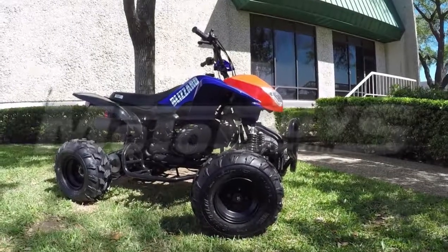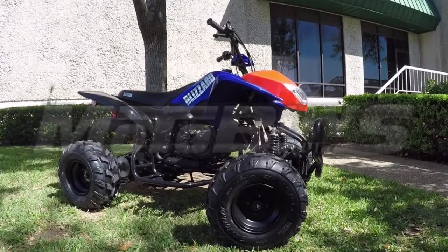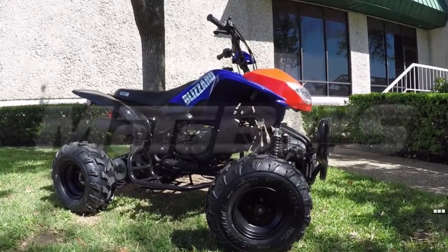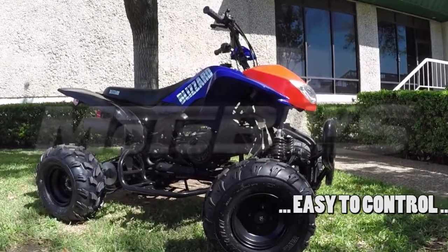Engineered to be light and designed with a low center of gravity, this quad provides loads of fun and it's easy to control. Designed to be beginner-friendly, yet offers enough sporty performance for anyone who wants to have fun.